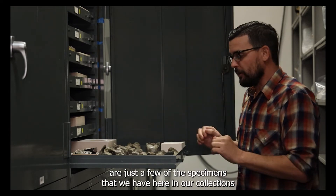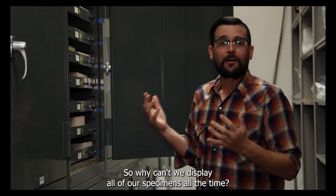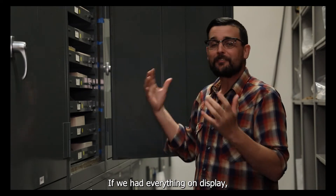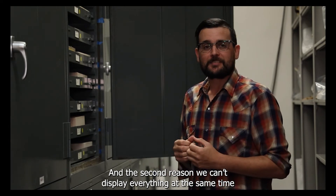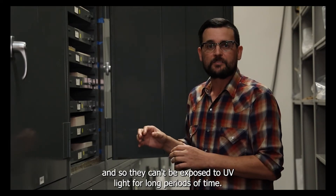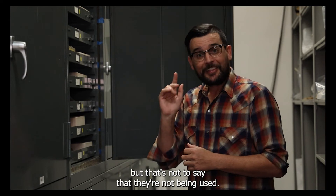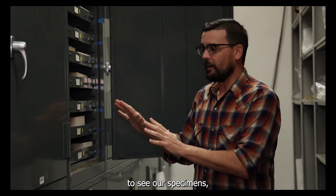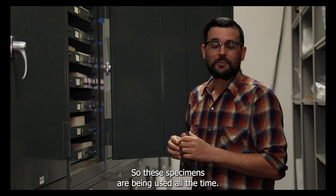These are just a few of the specimens we have here in our collections that unfortunately we can't have on display all the time. Why can't we display all of our specimens all the time? Well, first of all, we just have too many specimens — if we had everything on display, there wouldn't be enough room to walk around the museum. The second reason is that many of these specimens are fragile and delicate and can't be exposed to UV light for long periods of time. Even the vibrations from people's feet walking around the Natural History Hall might disturb the fossils. But that's not to say they're not being used — we have visiting researchers that come from all over the world to see our specimens, including our fossil crocodiles and mosasaurs, to do their research. So these specimens are being used all the time.